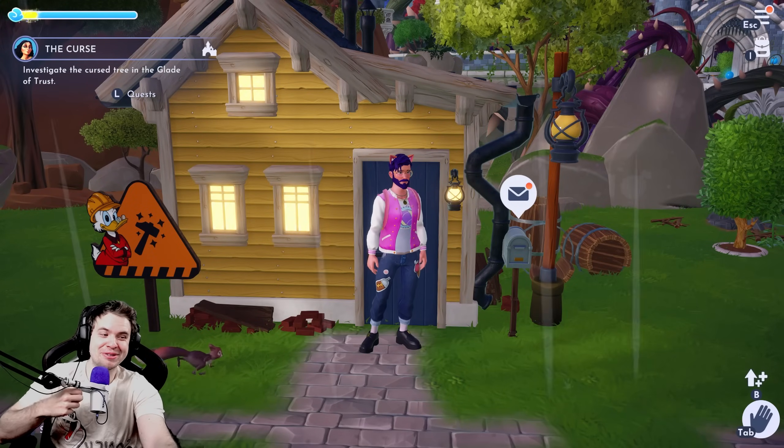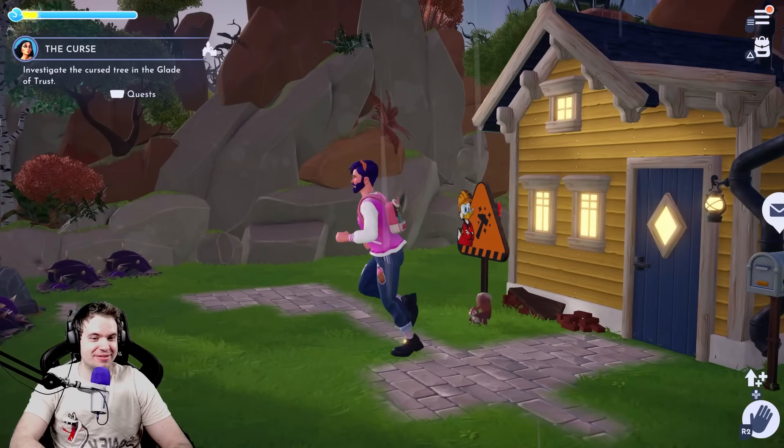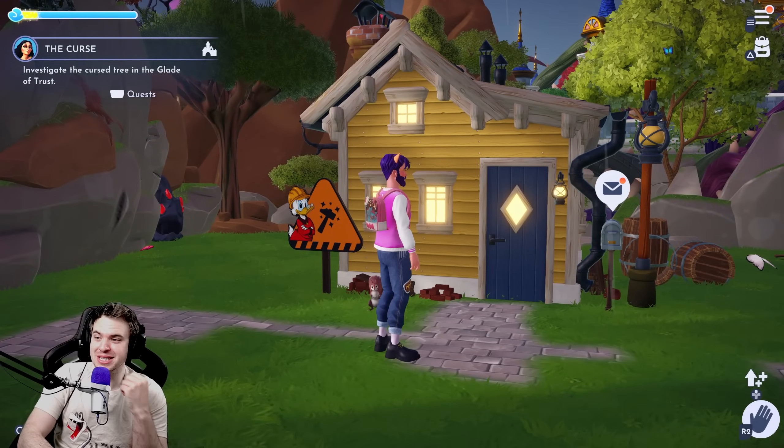Hello there, dreamers, and welcome to Results in Disney Dreamlight Valley. These are the results for Top of the Doll Challenge on both of my accounts. And this time, let's start with my second account.